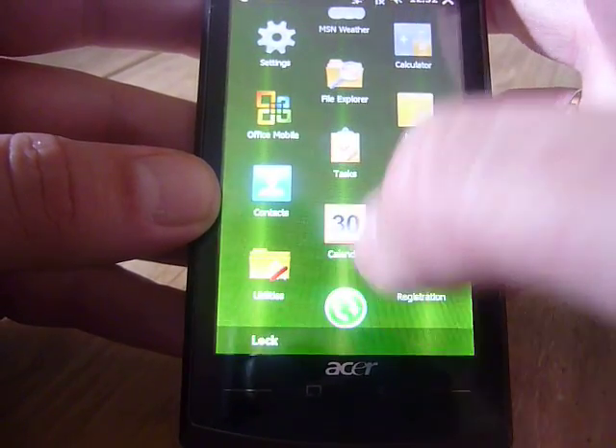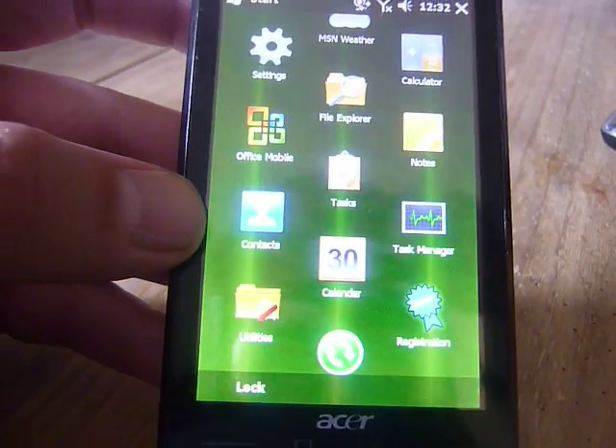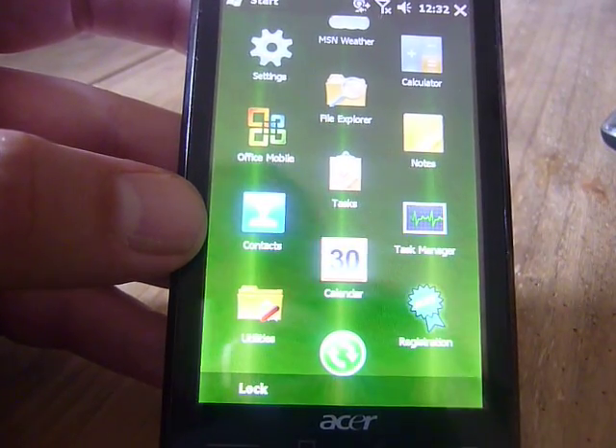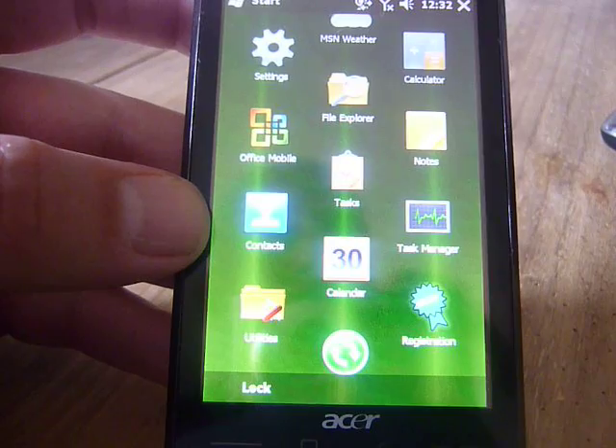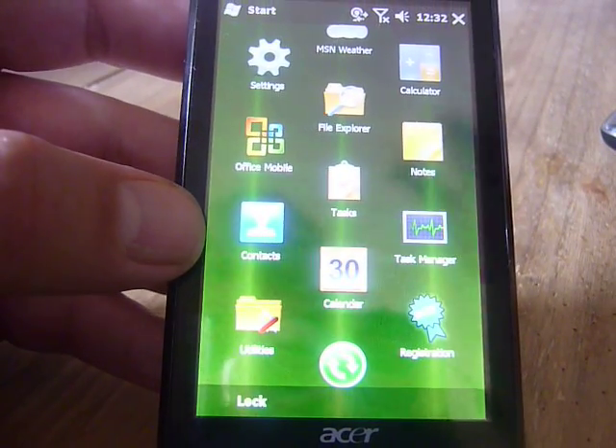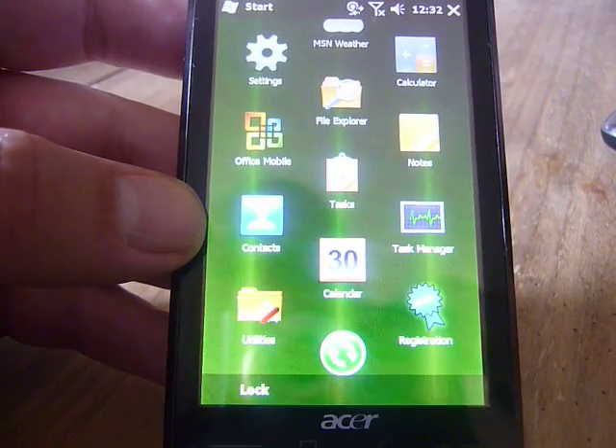I can't really criticise this phone. It's £330 and it's the fastest smartphone I've ever used. And that's amazing when you consider it's running Windows Mobile. I'd love to know what it would do with certain other operating systems like Android.